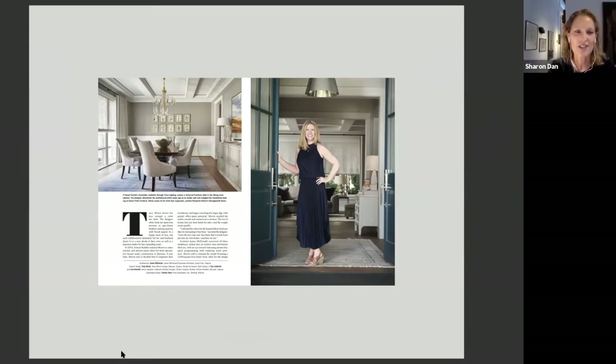Architect James McDonald, who's been working in residential design for more than three decades, founded James McDonald Associates Architects 11 years ago. James' portfolio includes a variety of projects, from small renovations to custom homes ranging from 2,000 to 20,000 square feet throughout the D.C. metro area.